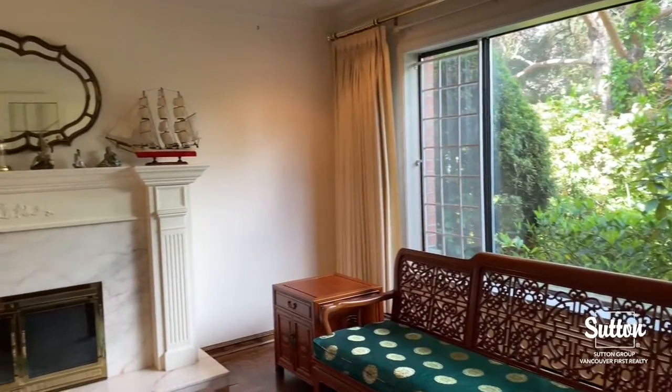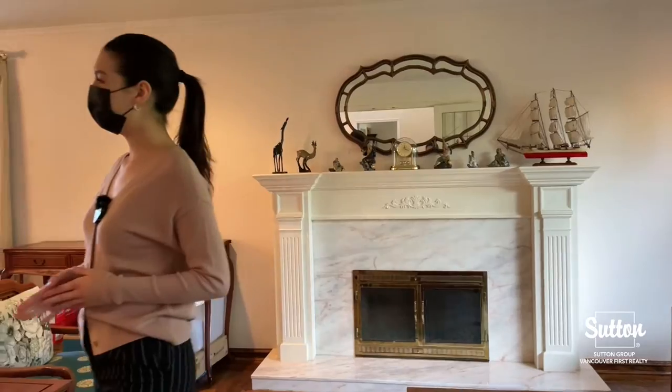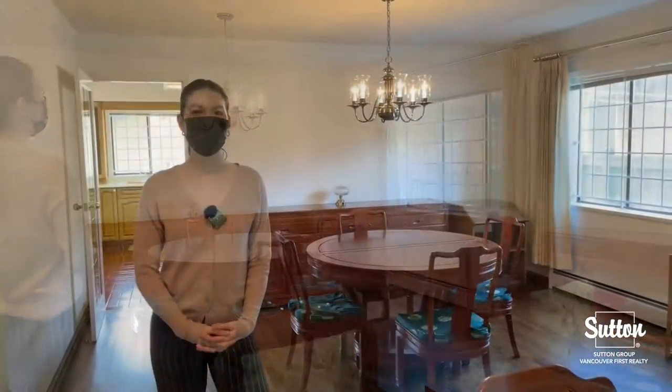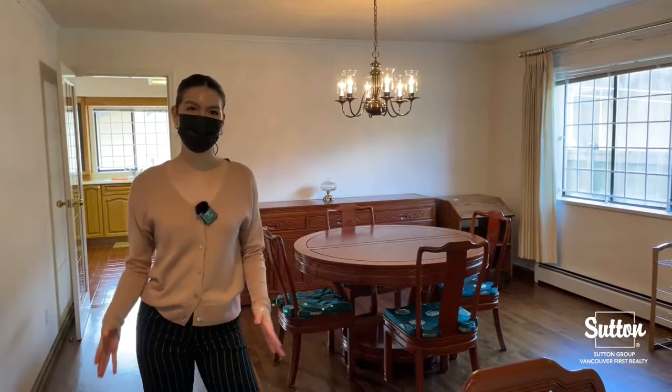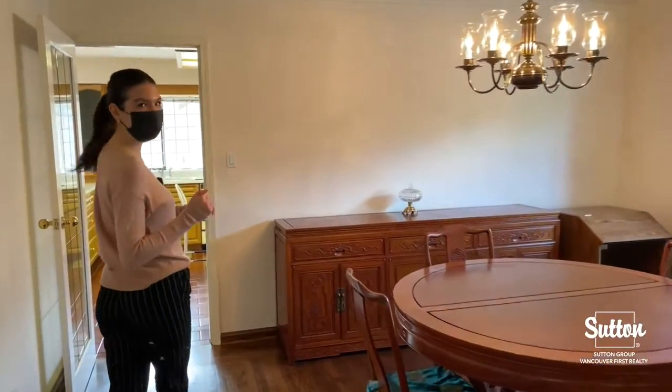Over here we've got one of the first of two fireplaces in this home. Moving this way, we've got our dining room area with a table. As for our flooring in our dining room and our living room, we have very nice well-kept hardwood floor, however if we come into the kitchen we actually have tiles.